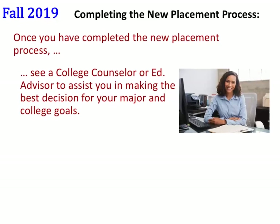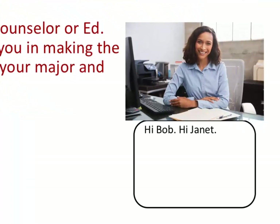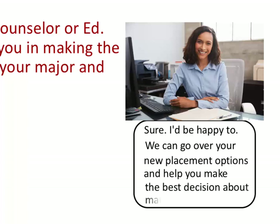Hi Anna. Hi Bob. Hi Janet. Anna, please tell the students how this works. Sure, I'd be happy to. We can go over your new placement options.